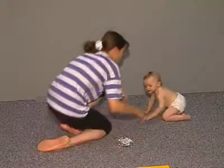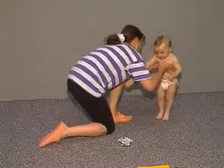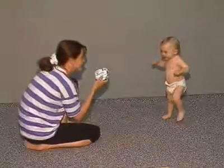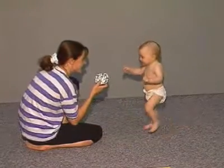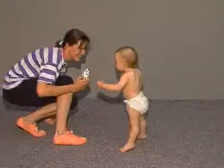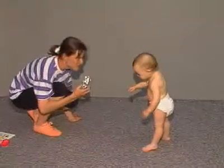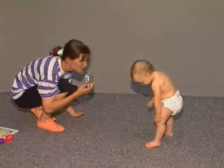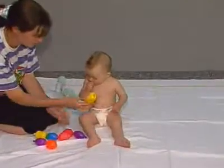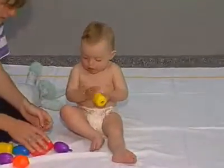At nine months, children begin to stand and are trying to take their first steps. At twelve months, they have also learned to use one word correctly.